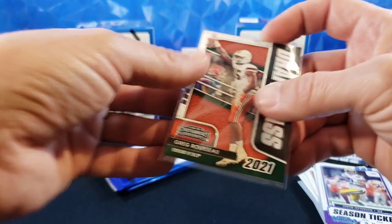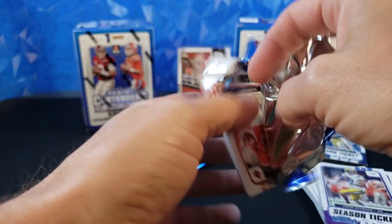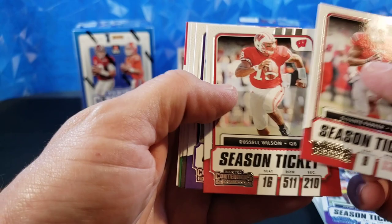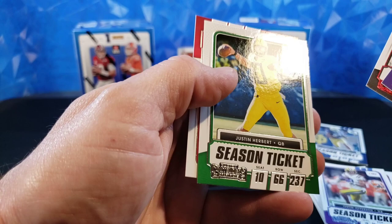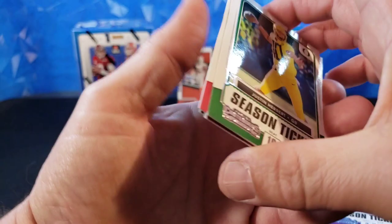Two packs left in the first blaster. Devontae Parker, Russell Wilson, Miles Gaskin, T.J. Hawkinson, Justin Herbert — very cool, not a rookie but still Herbert, still love the player. Terry McLaurin. And Herbert in his Ducks uniform, very cool.